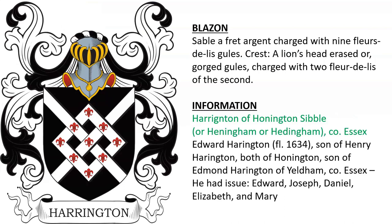Harrington of Huntington-Sibyl, or Henningham, or Headingham, in Essex. There was Edward Harrington, alive in the year 1634, who was son of Henry. They ultimately descended from Edmund Harrington of Yeldham in Essex.